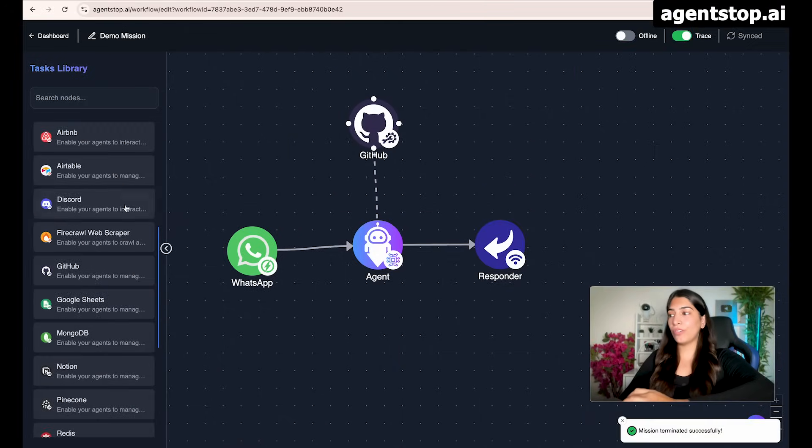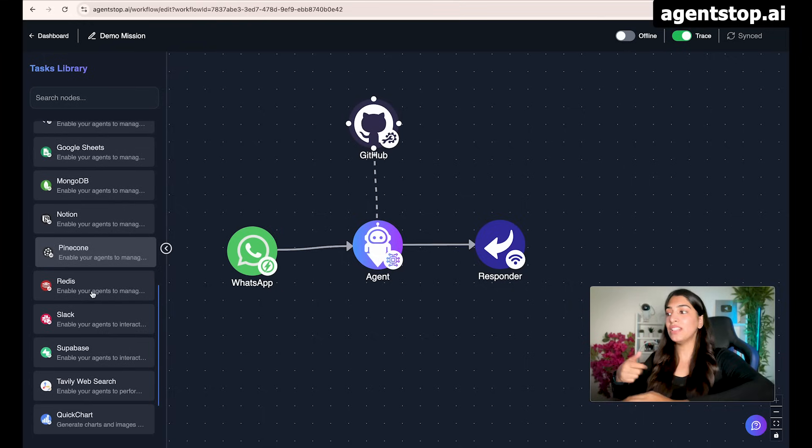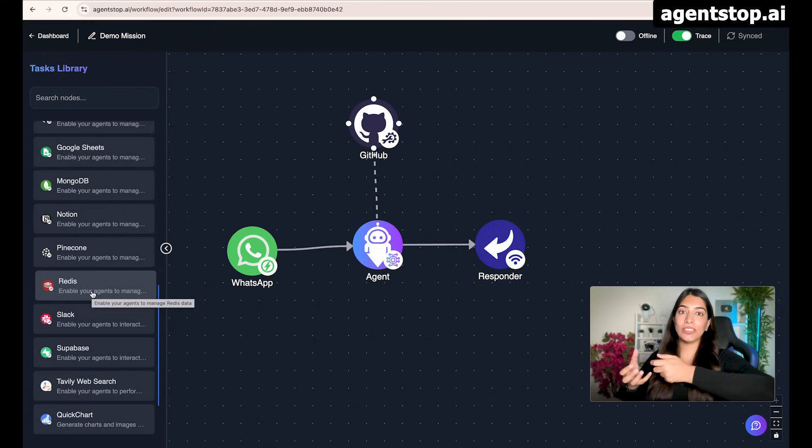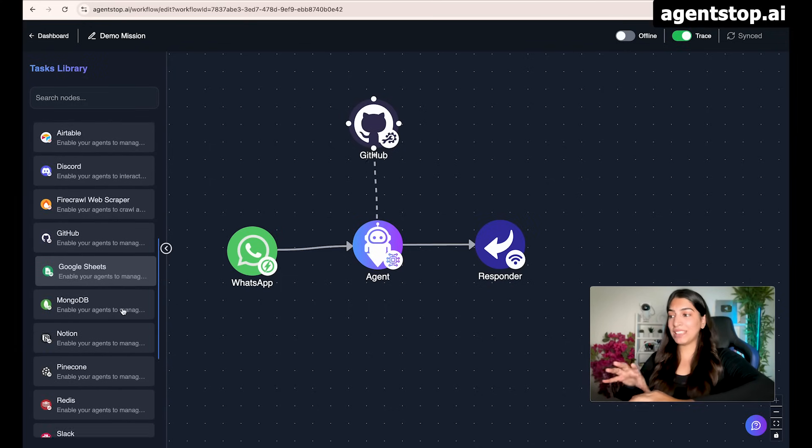Similar to GitHub, we have so many other tools — including different tools for databases. You can connect to your databases using just a WhatsApp message, write your queries in plain English, and get responses. The queries that you used to have to connect to a database to type — you can just type them on WhatsApp in plain English and get responses from various databases.